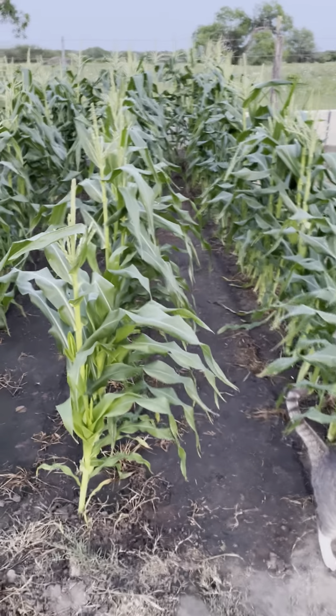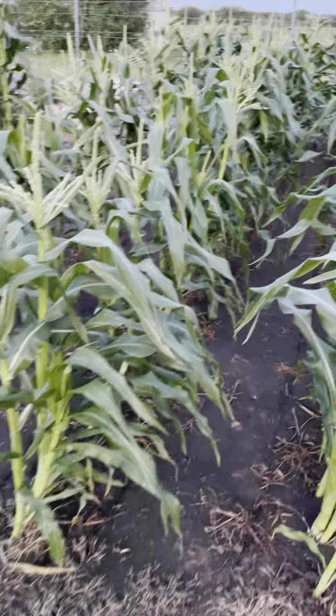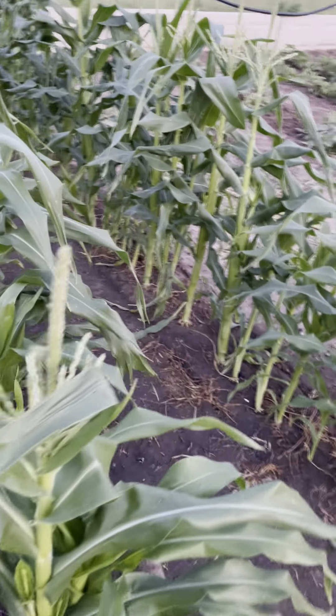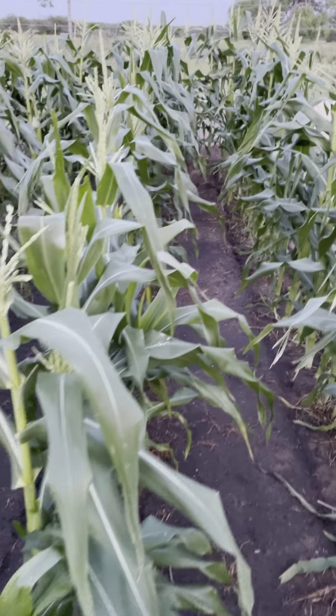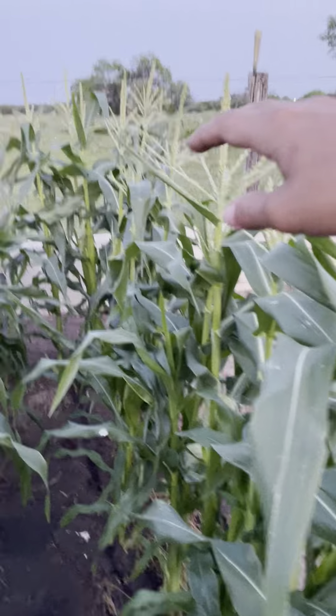Right here we've got some sweet corn. The difference between regular corn and sweet corn — it's hard to tell the difference, other than sweet corn's a lot bigger. A lot of us call it field corn, but this is sweet corn. This is the corn that you're going to eat, the corn that you're going to see in the store. It's better — it's sweet. That's what's to it.